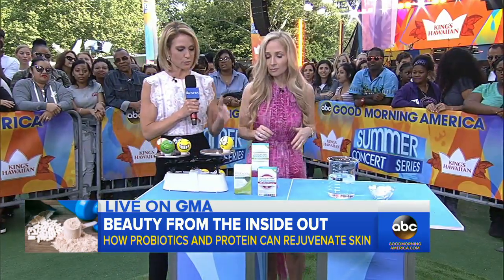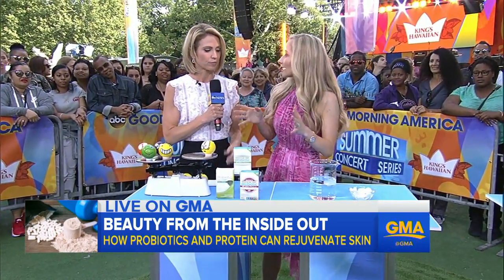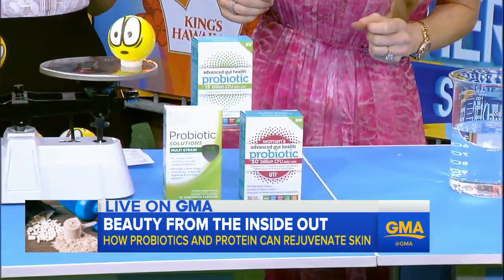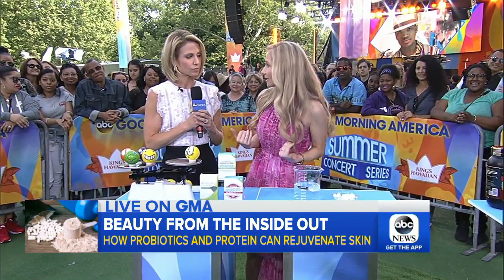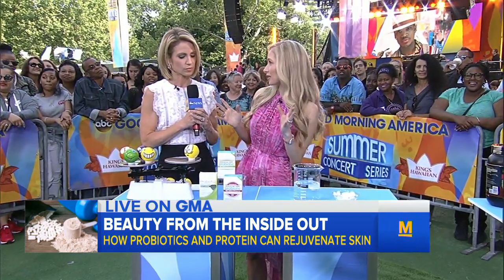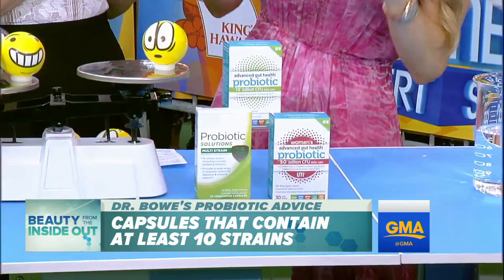So what do you look for when buying probiotics? There's a lot on the market. Not all probiotics are created equal — different strains serve different purposes, and some are simply more effective based on the way they're formulated. Based on my research, there are some key elements to consider. First has to do with diversity. I always say the more strains the better. Look for probiotics that contain more than 10 strains.